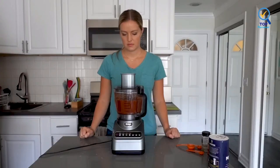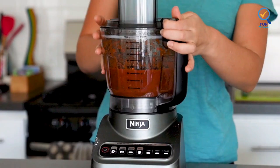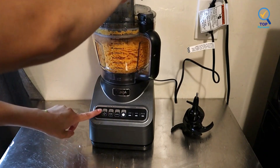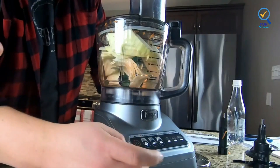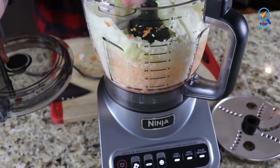Chop veggies, shred cheese, and make smooth sauces and quick pizza or cookie dough from scratch, all at the touch of a button. Its powerful dough mixer has the torque to fold ingredients quickly and evenly, making up to two pounds of dough in as little as 30 seconds. The 9-cup processing bowl delivers consistent results whether you're chopping a small batch, a few garlic cloves, or an entire bowl full of ingredients.